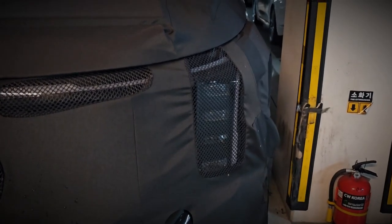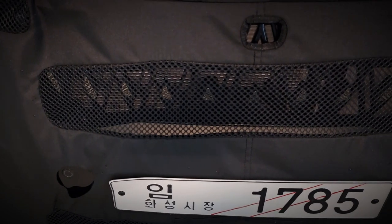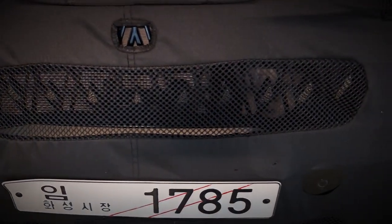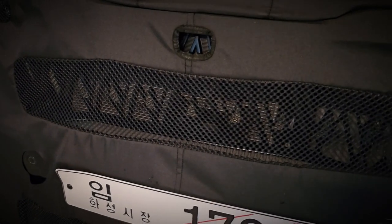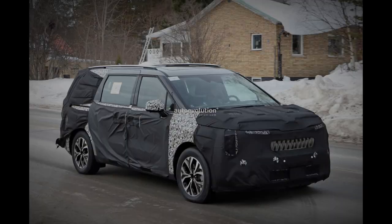Notably, it appears that the fog lights have found a new home, separate from the bumper, which itself exhibits a new look. While the profile largely retains its previous form, new two-tone wheels add a fresh touch. At the rear, the taillights echo the front's T-shape, converging at the center with the aid of an updated light bar.